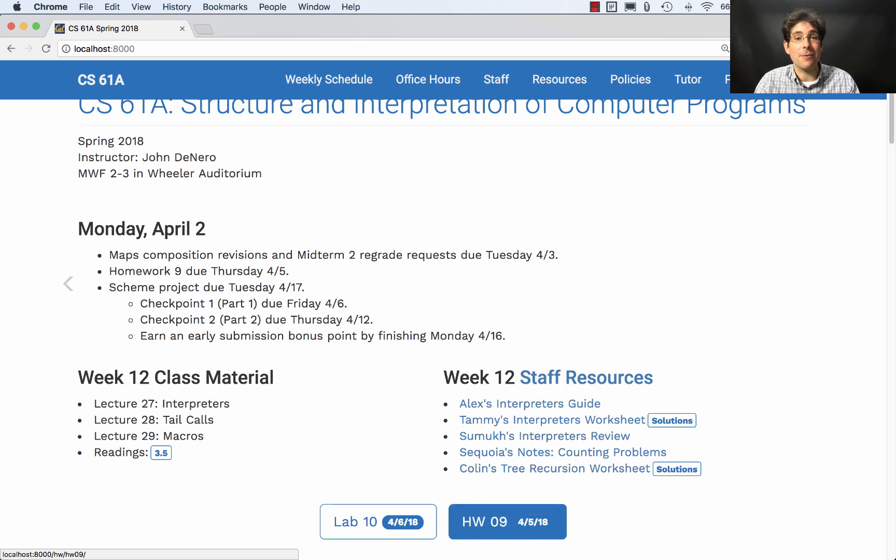Homework 9 gives you more practice with recursion and Scheme. You'll also build the Scheme project — the last major project in this course. We'll post it tonight and it's due two weeks from tomorrow, but you must get started early for full credit. Part 1, which is only a couple of questions, is due this Friday to make sure you get started. Don't be deceived — the second question is notoriously tricky, so give yourself enough time.